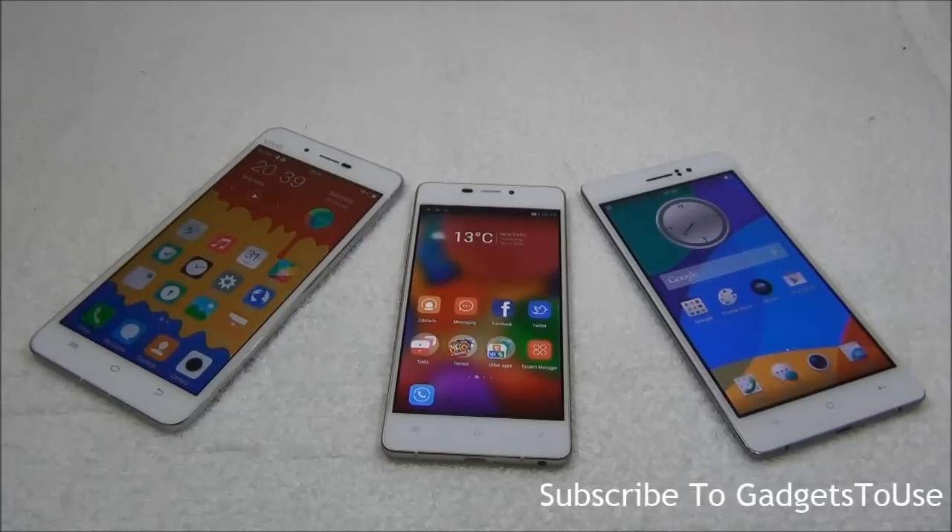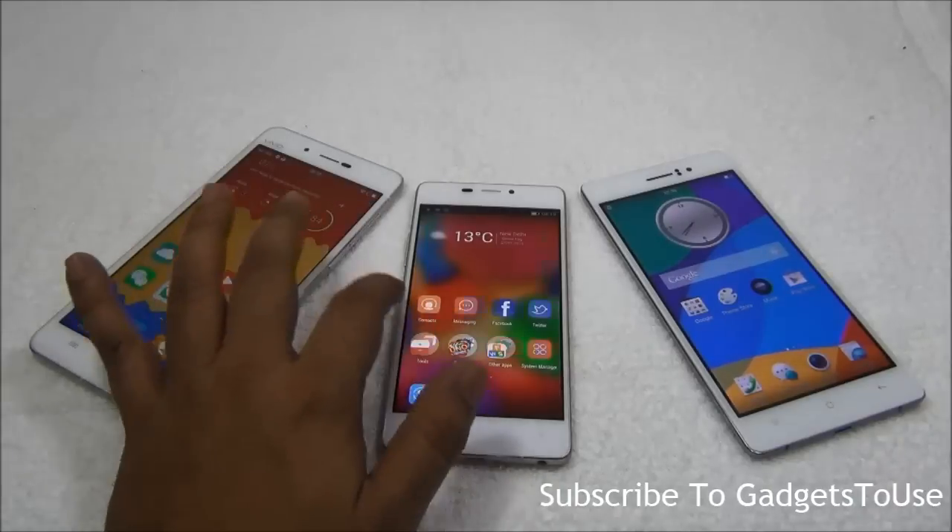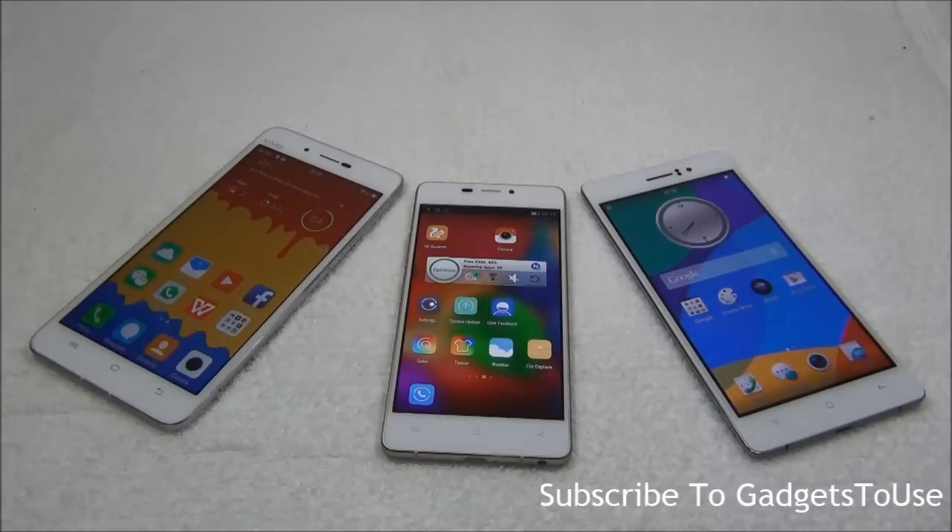Hey guys, this is Abhishek from GadgetStudios.com and today we are going to do a quick comparison between these three thin phones which are right now available in the market. They are the thinnest or slimmest phones compared to any other smartphone from any company, and they are popular for their thinness as well as for hardware, camera, and overall form factor.